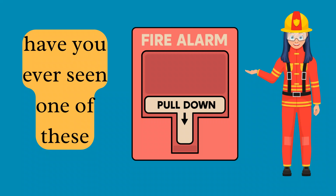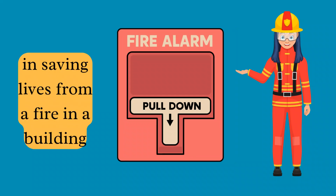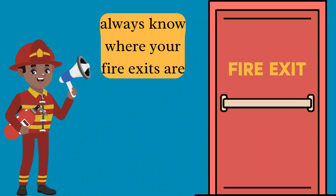Have you ever seen one of these? This is sometimes the first step in saving lives from a fire. If you see a fire, pull this down to warn others, then quickly exit the building. Always know where your fire exits are.